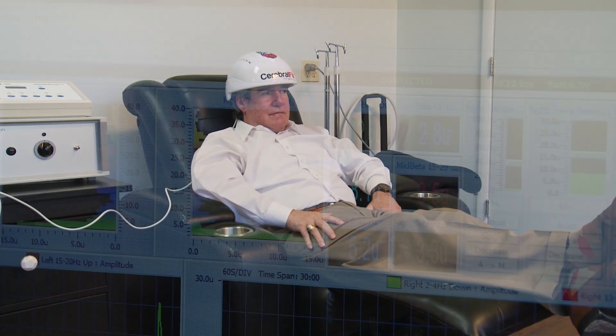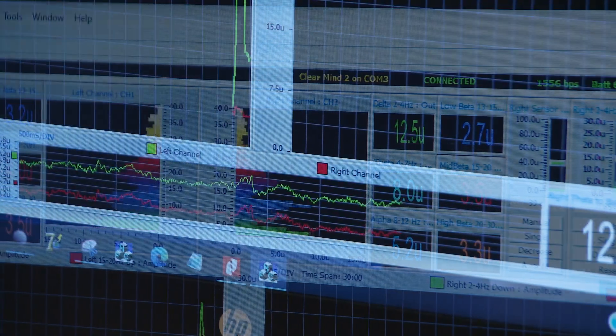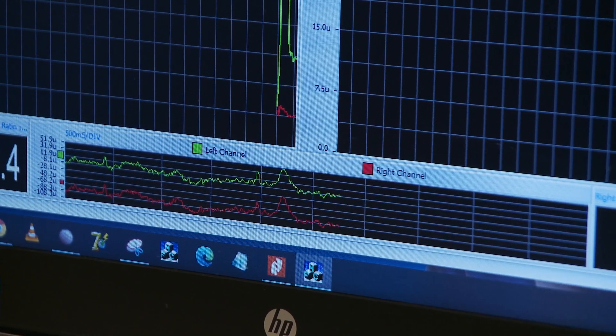The helmet also has entrainment, so we can set it to different frequencies. We might ask a brain that's a little overactive to move into 10 Hertz, or alpha, which is kind of an offline rhythm. Or, as is often the case in the aging brain, the brain starts to slow down, and so we actually need more of the faster frequencies where cognition and the meta-organization of brain activity happens — in gamma.